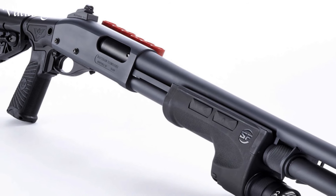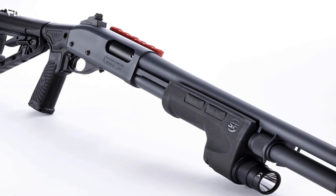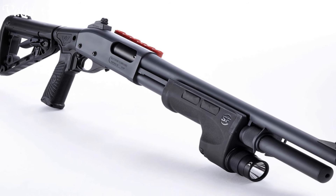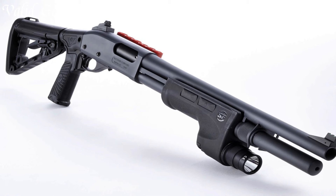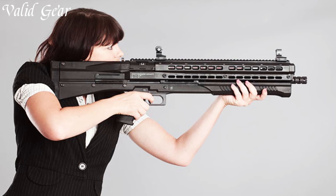From home defense to competitive shooting, the Wilson Combat CQB Shotgun stands as an embodiment of meticulous engineering and unmatched performance, underlining Wilson Combat's legacy of producing exceptional firearms. Number 2.